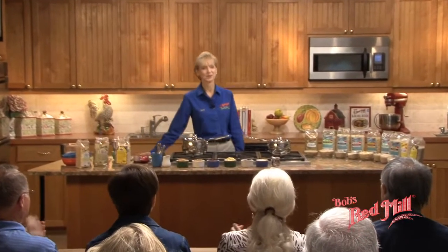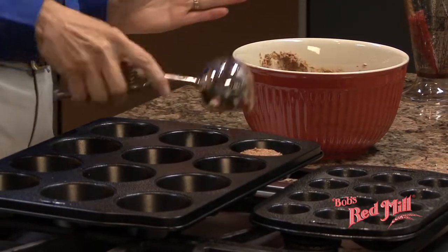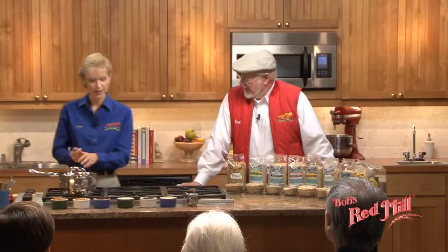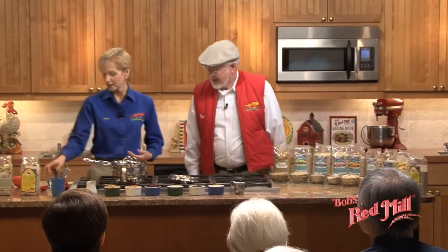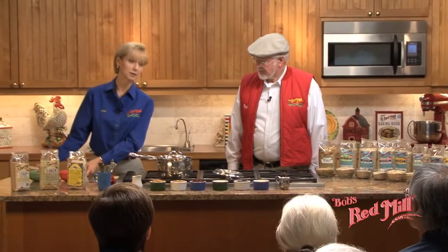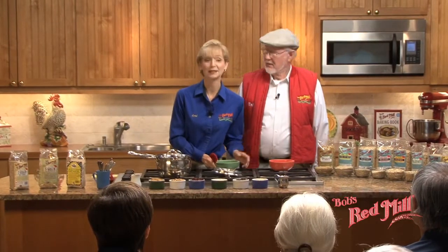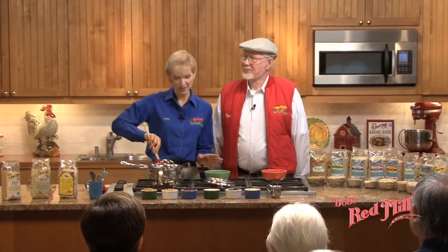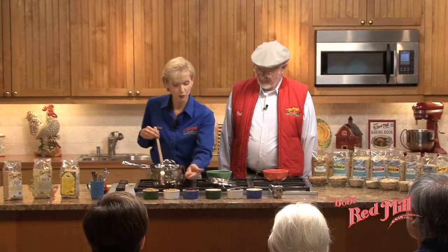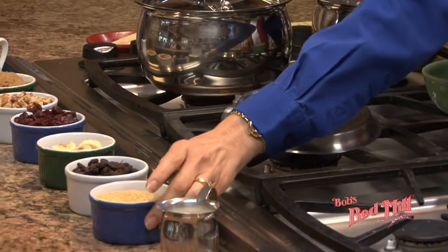Here's just a glimpse of another activity that goes on at Bob's Red Mill — our cooking classes. Let's watch Lori, Charlie, and me with our wonderful audience for just a moment. We like to have lots of condiments on ours. We have brown sugar, walnuts, cranberries, bananas, raisins, and our favorite is flaxseed meal.